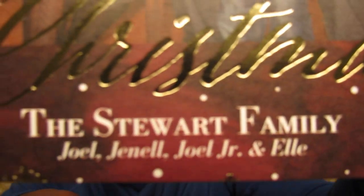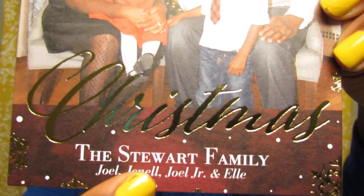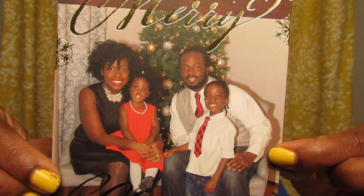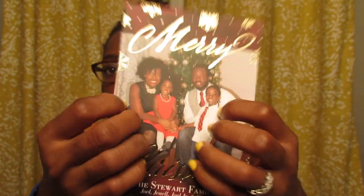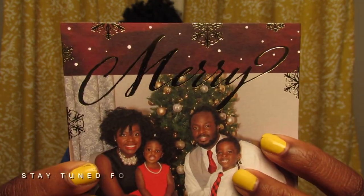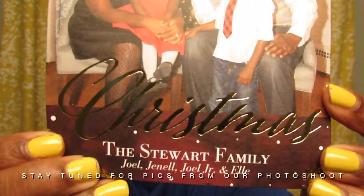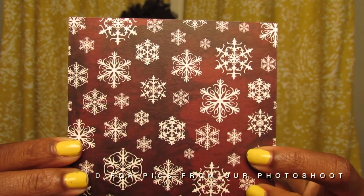The card says 'The Stewarts' with all of our names — Joelle, Janelle, Joelle Jr., and Elle — and in the center is our family picture. It's a hard card with a matte finish and it's foil-stamped, which is a beautiful detail. You can see the glow from the light on it — it really stands out and gives it a great pop. The back is so cute — it has snowflakes on it.